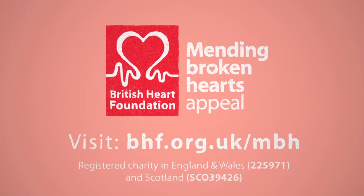With your support, we can help mend broken hearts and give hope to millions.